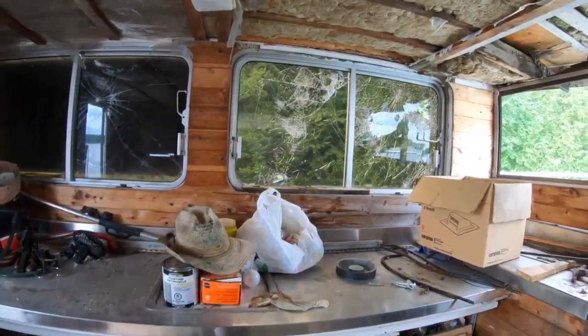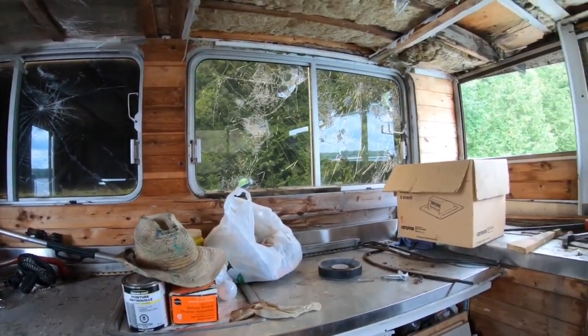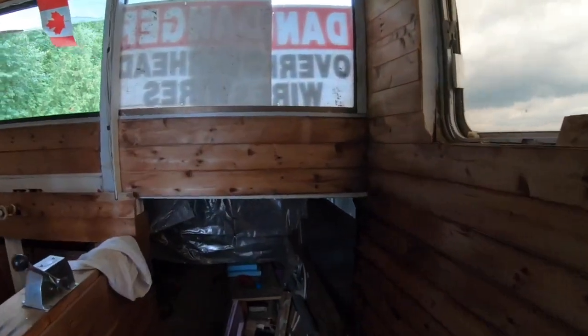Dry docked for 10 years, probably more than that. Trying to get her back in the water. The galley, the shitter, the kitchen — everything folds into beds. Big bed up in the front. All storage underneath the actual kitchen area. She's been weathered sitting here for 10 years, that's for sure.